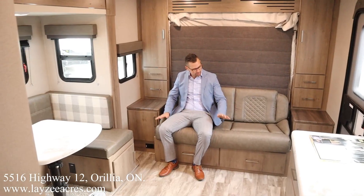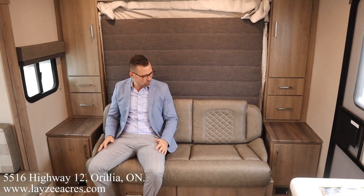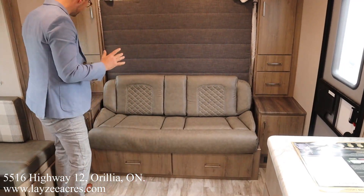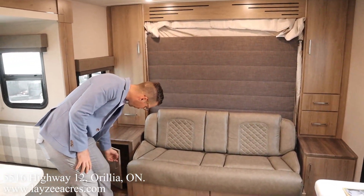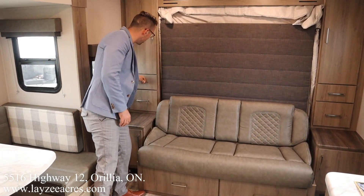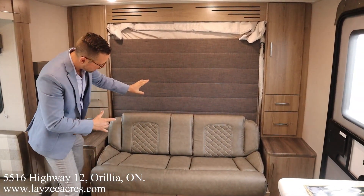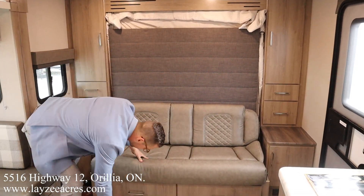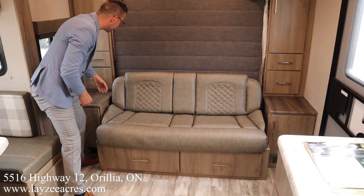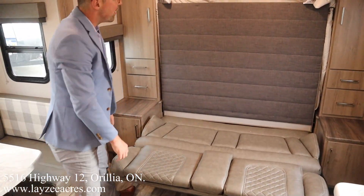We're back inside with the slide open. We've got our couch in through here — it's a Murphy bed behind me with a rollover-style sofa, very comfortable with nice furniture. We have storage here, some nice big drawers on the other side of the Murphy bed with hanging storage as well, mirrored on the other side. To turn this into a Murphy bed, grab all these drawers — look at the size of those big drawers — with nice big grab handles, new for 2022.